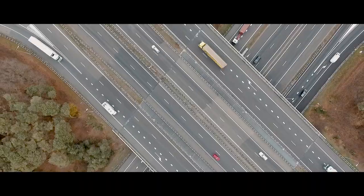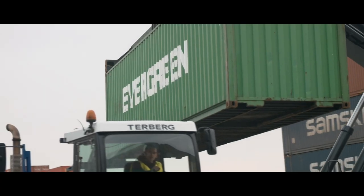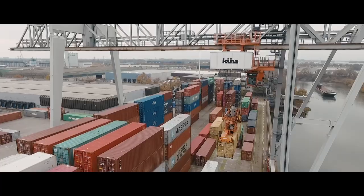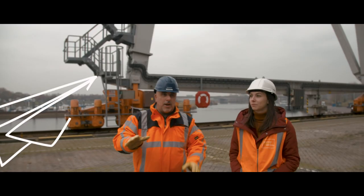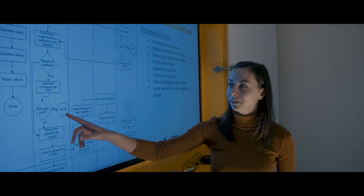Siri is working internationally. At the moment, she is doing her internship at the Barge Terminal. This is an international company located in the logistics hotspot Venlo. I've chosen a logistics study programme at Fontys Venlo because they are among the best in the Netherlands.